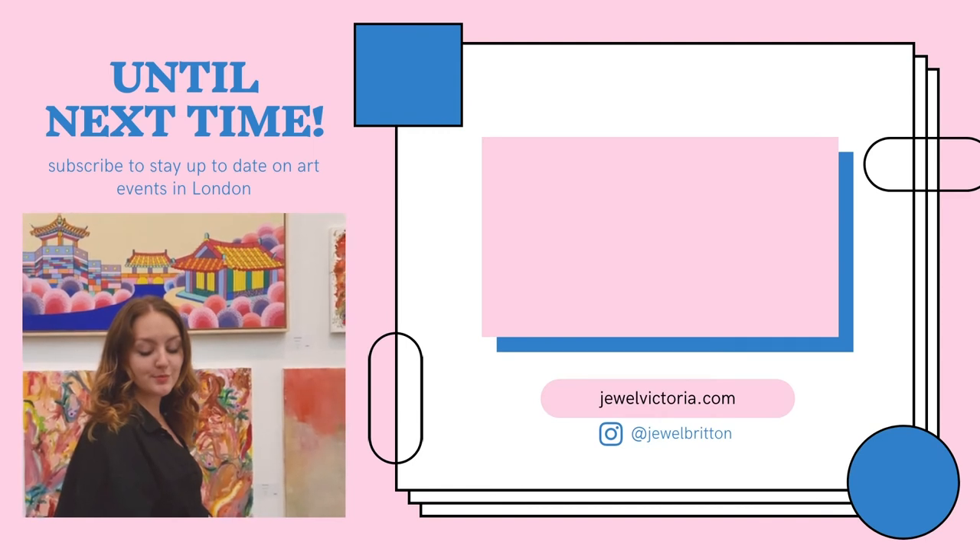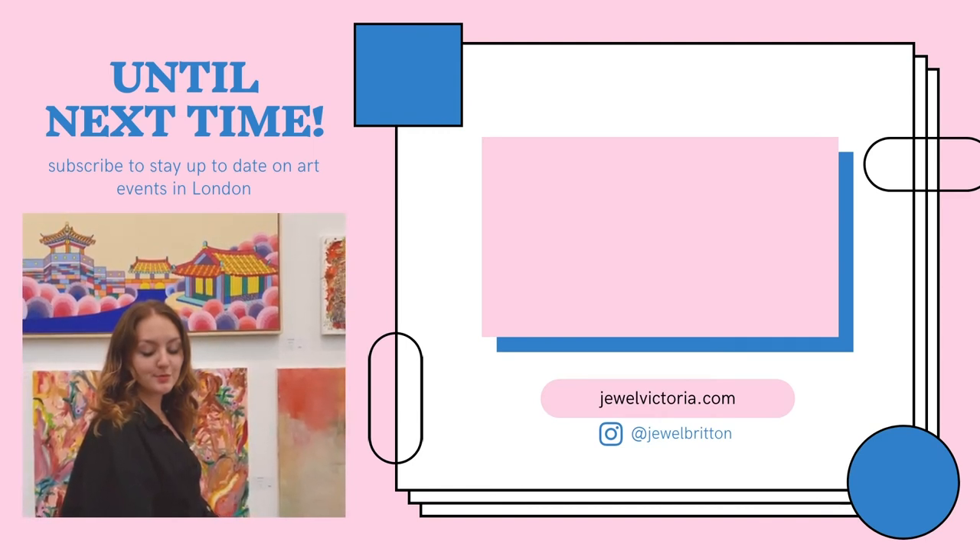And that's all for today's video. Make sure you subscribe so you can stay up to date on art events in London. Bye!